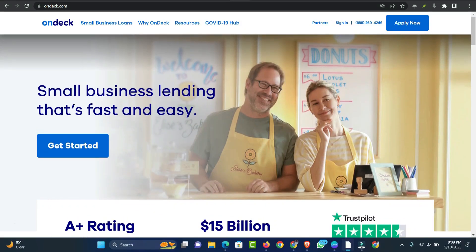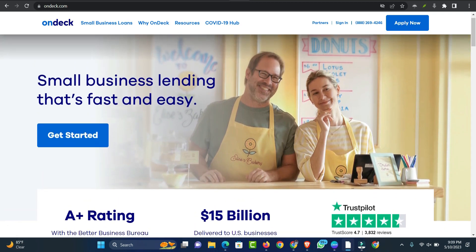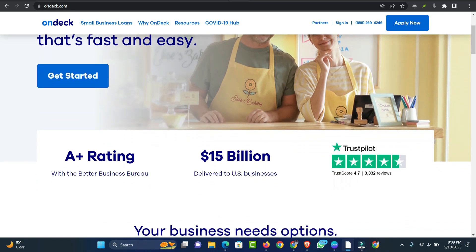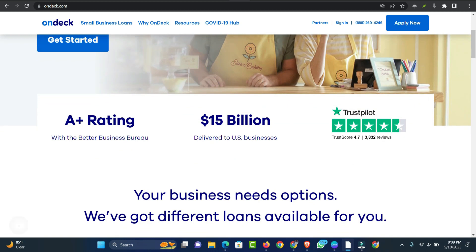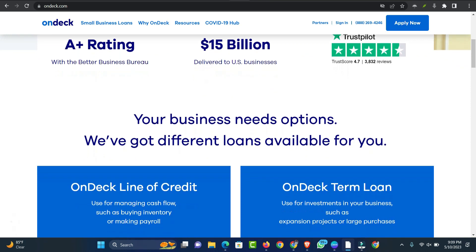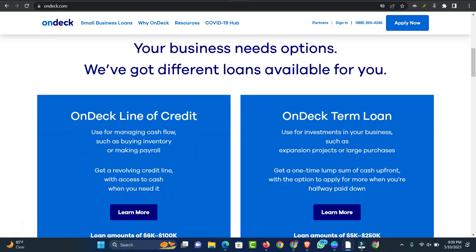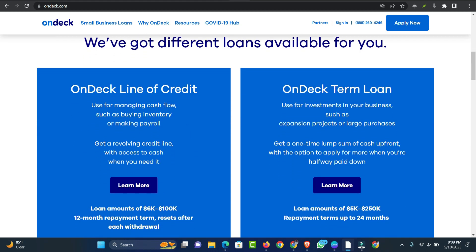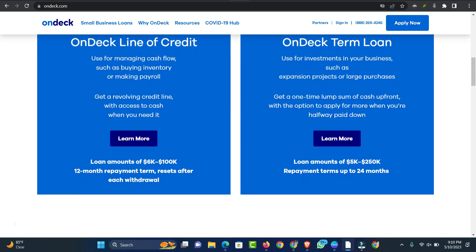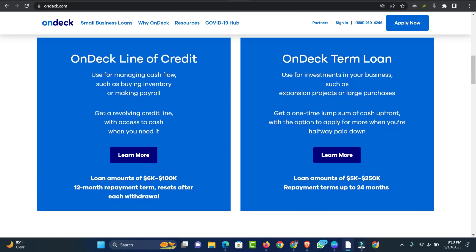Number 1: OnDeck Online Term Loan. OnDeck is an online lending platform that has been helping small businesses gain access to financing since 2006. It offers two borrowing solutions that may work well for companies needing fast access to cash. Business owners who struggle to qualify for business loans due to lower credit scores or other issues may also want to consider OnDeck's funding solutions. Interest rates for OnDeck's term loans and lines of credit, however, can be high compared with traditional business lenders. The accelerated payback schedule may also be challenging for some small businesses to manage.